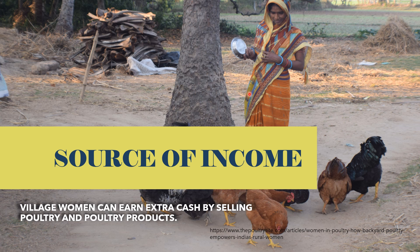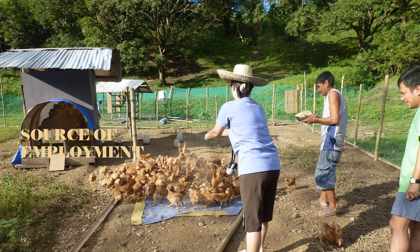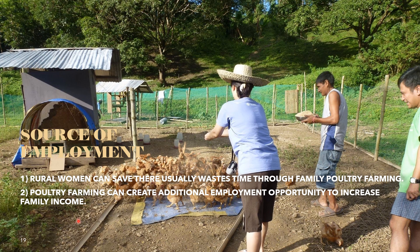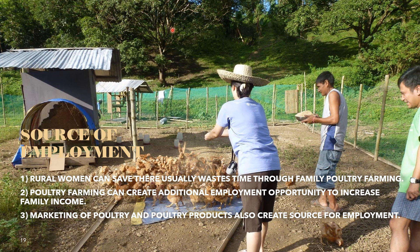A woman from India is shown feeding chickens with household waste. Village women can earn extra cash by selling poultry and poultry products. Poultry has a quick return and relatively low investment required, especially for backyard poultry. Poultry is also a source of employment — rural women can save their extra time through family poultry farming. Poultry farming can create additional income opportunities to increase family income, and marketing of poultry and poultry products also creates employment. Poultry farming can also help in alleviating poverty by creating employment opportunities for illiterate, unemployed youth and older people.